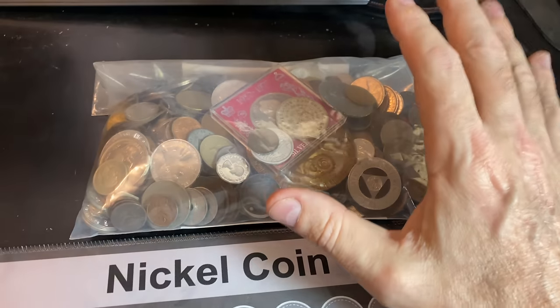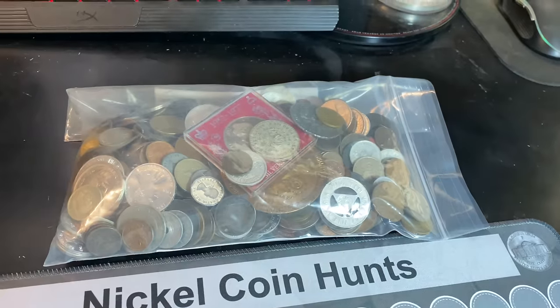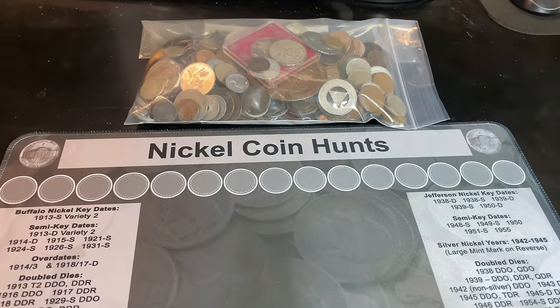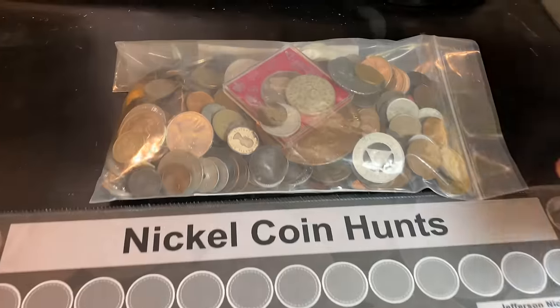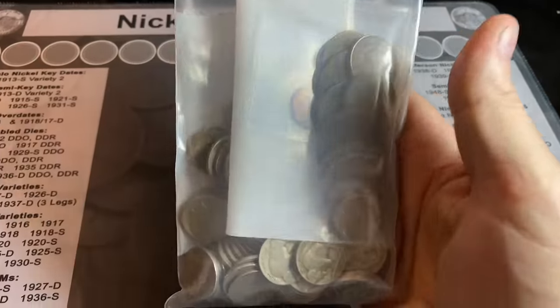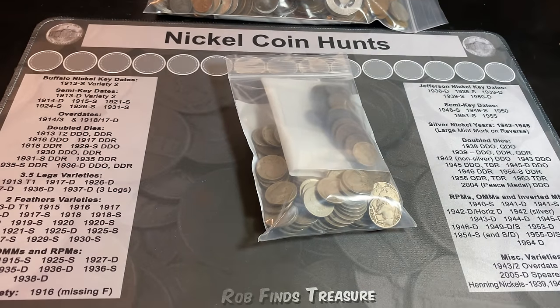As many of you guys know, when I go to my silver dealer to buy silver, sometimes he has miscellaneous foreign stuff and other copper and nickel things. In today's hunt, we're not going to hunt the world coins yet — we'll do that for another video. But I want to see if this bag of goodies right here was worth it.